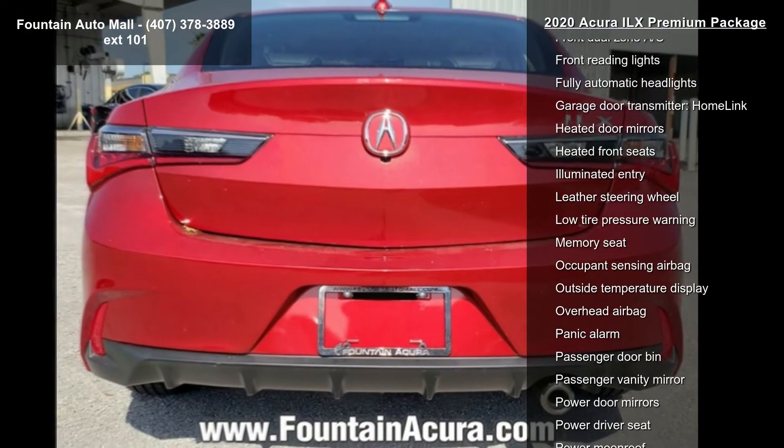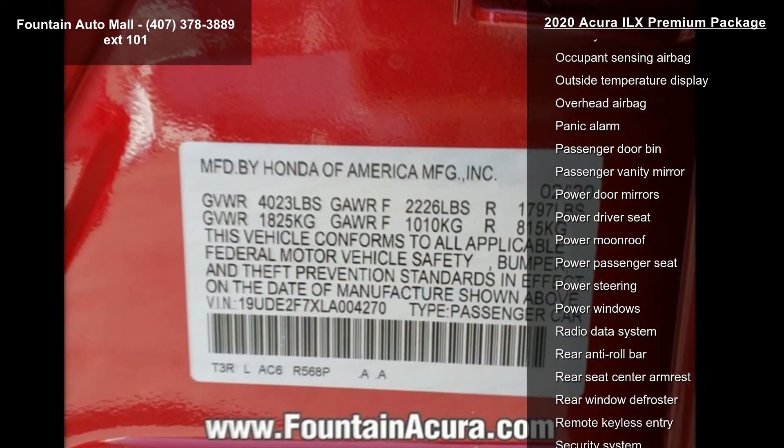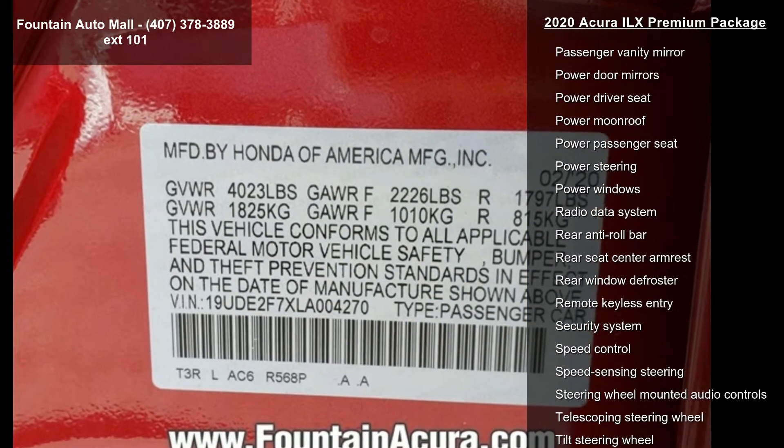Additional features include air conditioning, electronic stability control, front bucket seats, front center armrest, and leather shift knob.